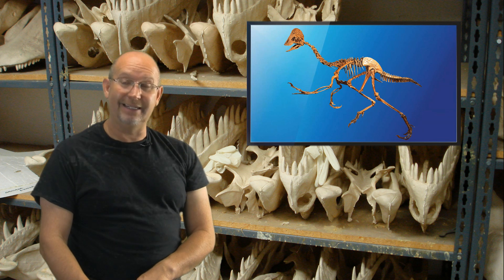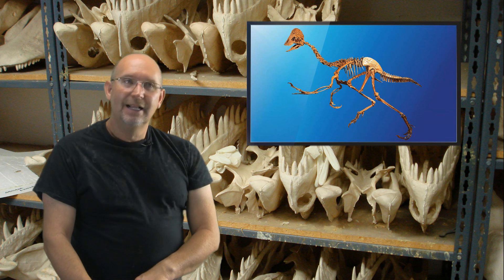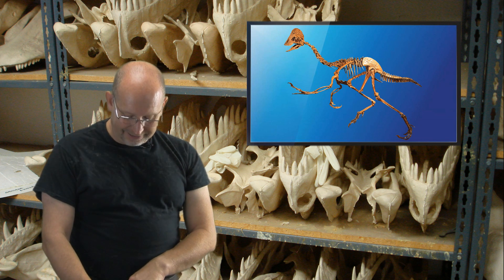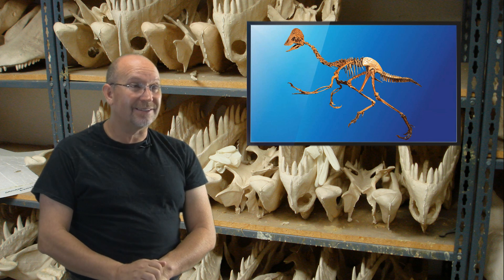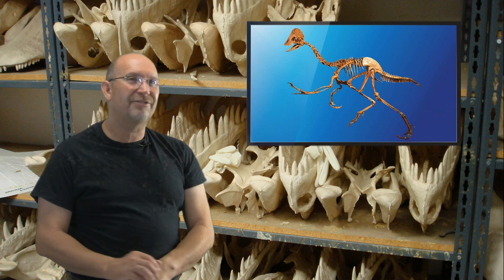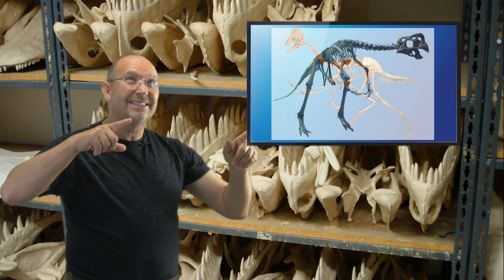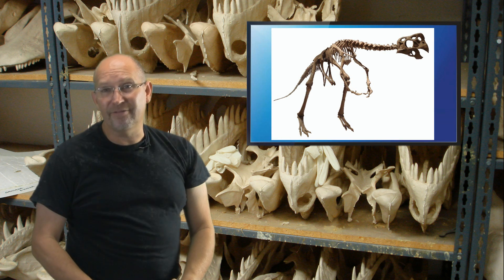Justin, you just stumped me. I don't have any idea. I don't know what a non-sinonithid oviraptorosaurus would be. I know what an oviraptor is, I know what a sinonithid is, but I'd have to think about what it is to understand what it isn't. That's a very confusing question.